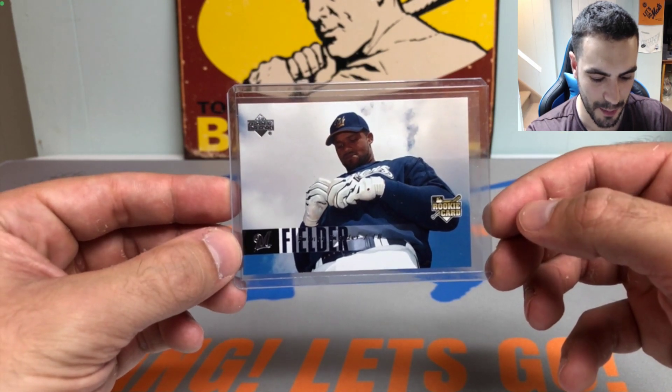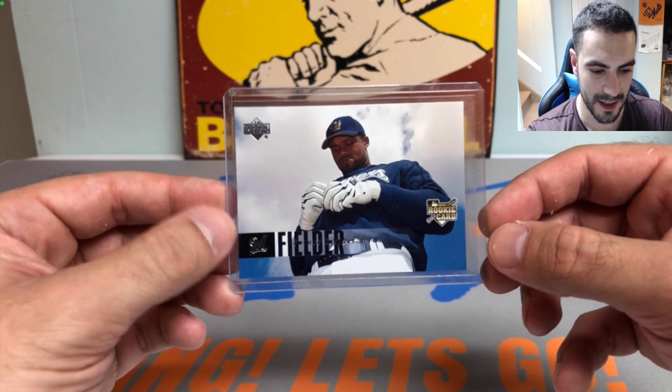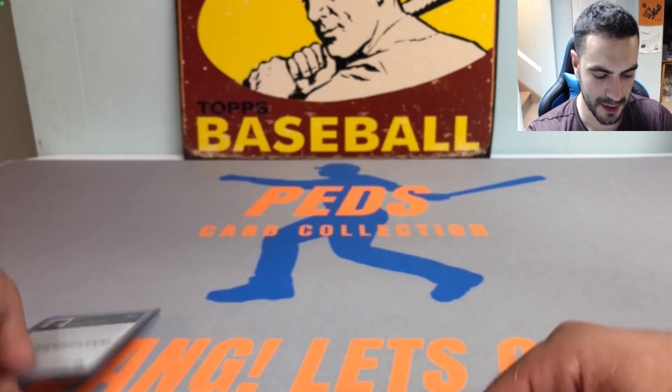Starting us off, we got a Prince Fielder Upper Deck rookie card. Just love that one — it's one of the classic designs from when I was collecting as a kid, so I thought that was a pretty cool card.